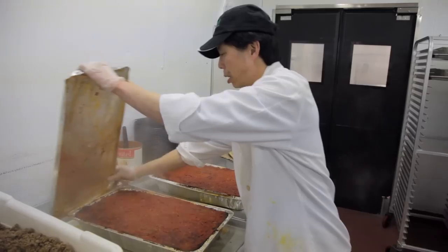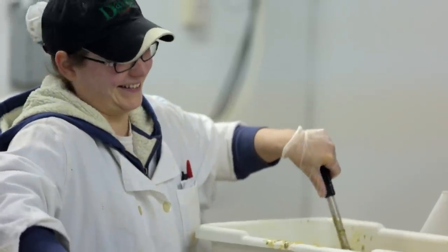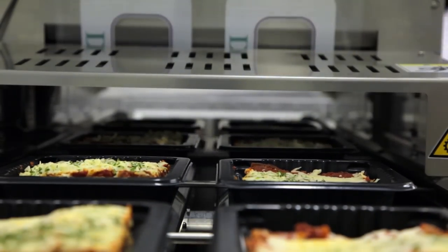We cook the foods fresh every day. It comes into the packaging room, the Dave's On The Go room. They portion it out, they put it in the blast chiller. As soon as it's cooled to the appropriate temperature, it's brought back in here, sealed, and then shipped to the store fresh every day.